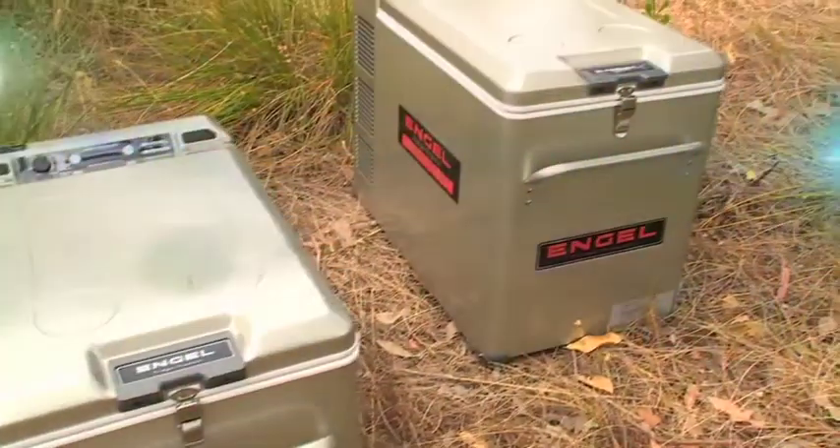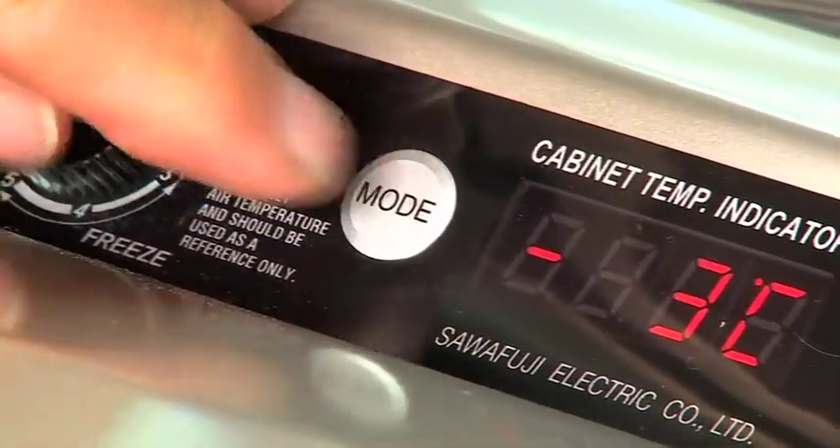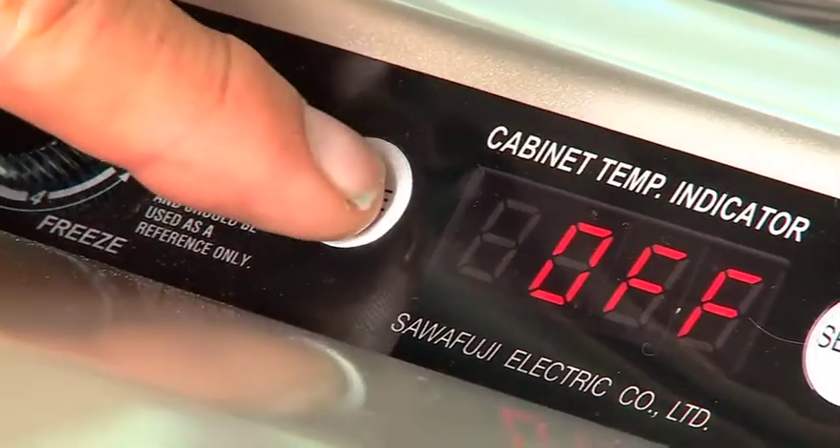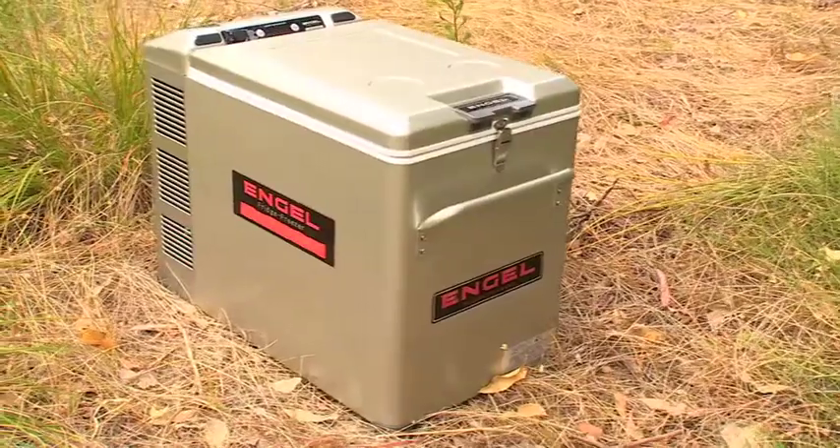It's Japanese technology at its best, featuring new super user-friendly temperature control — just set and forget. There's also a new low battery cutoff that you can choose to turn on or off.